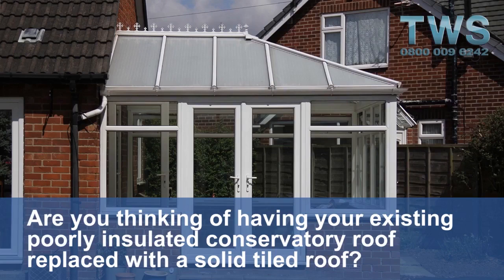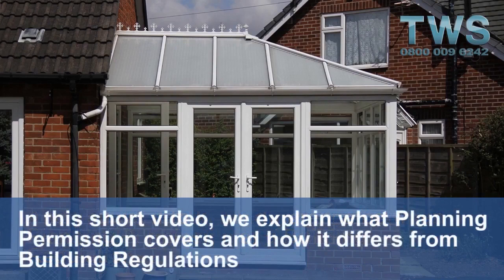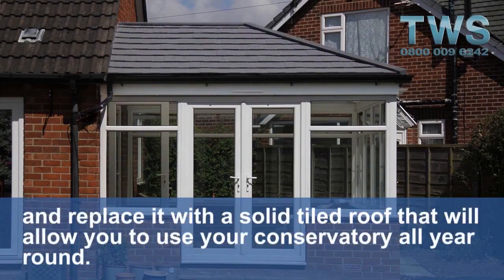Are you thinking of having your existing poorly insulated conservatory roof replaced with a solid tiled roof? In this short video we explain what planning permission covers and how it differs from building regulations when you completely remove your existing poorly insulated polycarbonate roof and replace it with a solid tiled roof that will allow you to use your conservatory all year round.